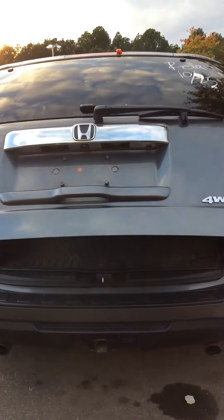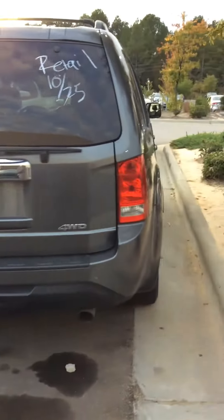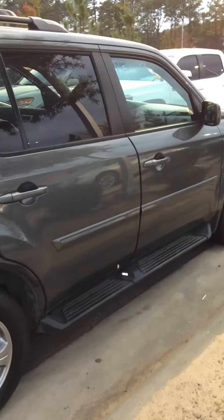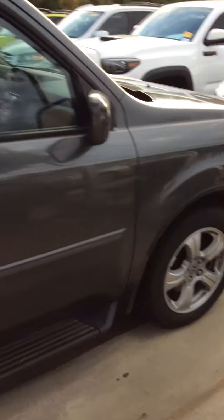It's got a power liftgate — it's a very nice vehicle. Like I said, this needs to be detailed, but other than that, the body of the vehicle is still in decent condition.